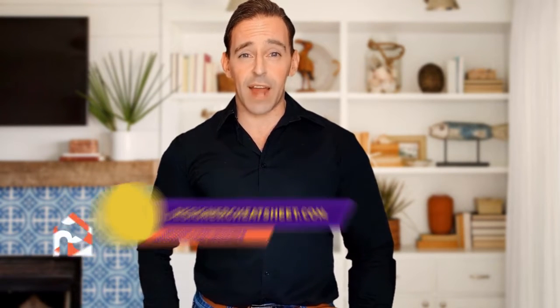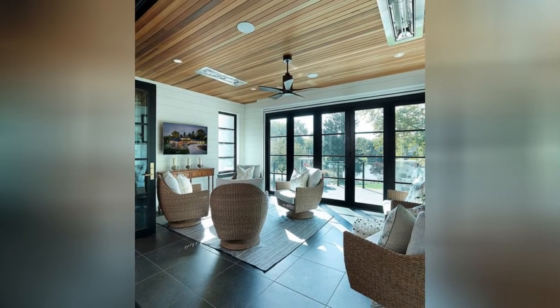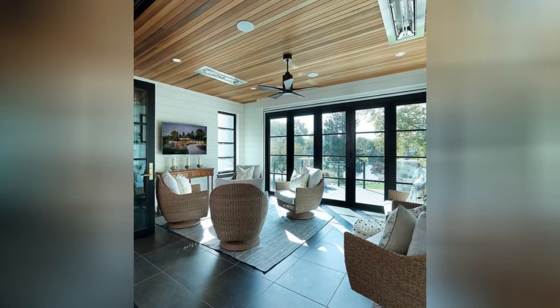Have you ever hung a frame not in the right place? We have developed the ultimate designer's toolkit. The only thing you need to do is grab yourself a free copy on our website designacheatsheets.com. Thank you!